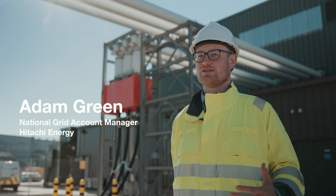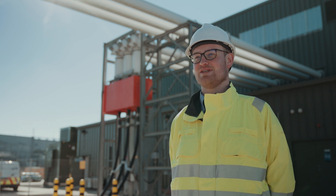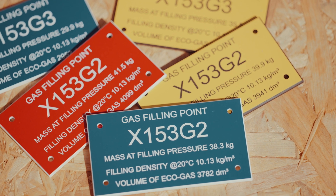The discussion I had with Adrian and the team in Zurich was: wouldn't it be great if you could just suck out the SF6 from these assets and put a different non-SF6 solution in?